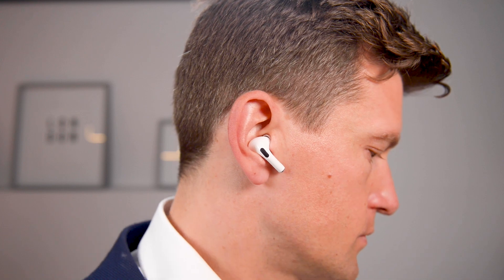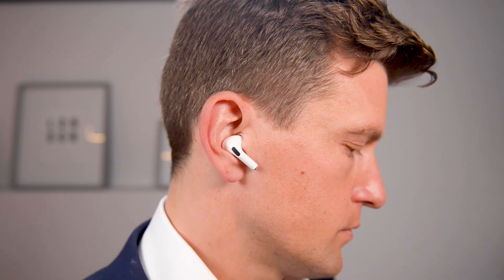Did you know that it's been possible to set up your Apple AirPods Pro as hearing aids since the tail end of 2020? Apple have recently enhanced this feature further still with a bunch of new features for those with hearing loss. In this video, I'll round up all of those features and show you exactly how to set up your AirPods Pro as hearing aids.